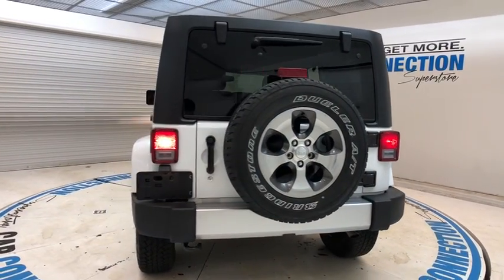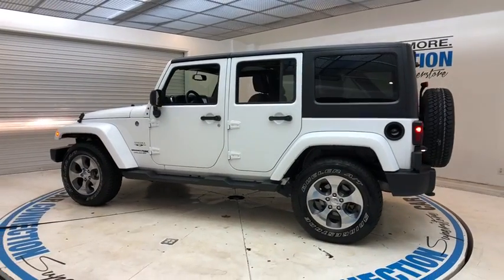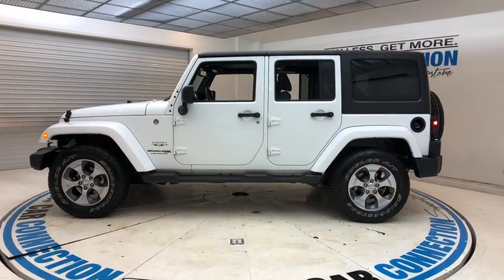Not to be outdone, the interior comes equipped with plenty of technology, storage, and sound system capabilities. This vehicle has less than 20,000 miles.